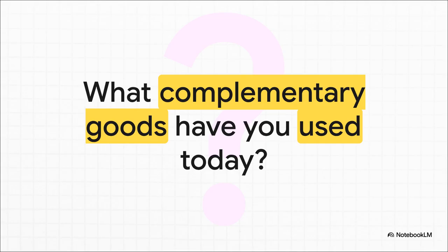I'll leave you with this question: just look around you right now. Think about your day so far — your coffee and the sugar you put in it, your laptop and its charger, your shoes and your socks. What complementary goods have you already used today? I promise, once you start looking for them, you'll see these pairs everywhere.